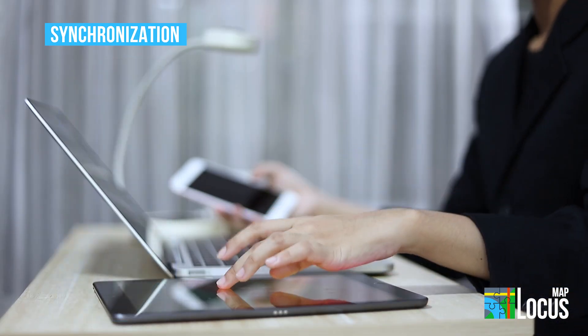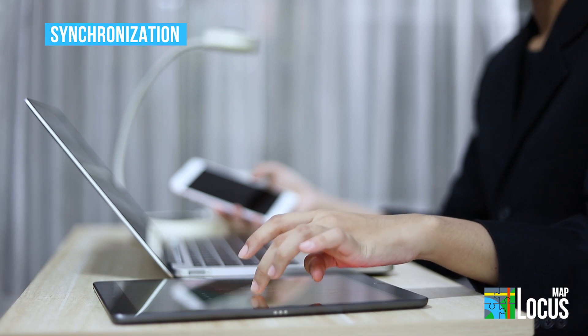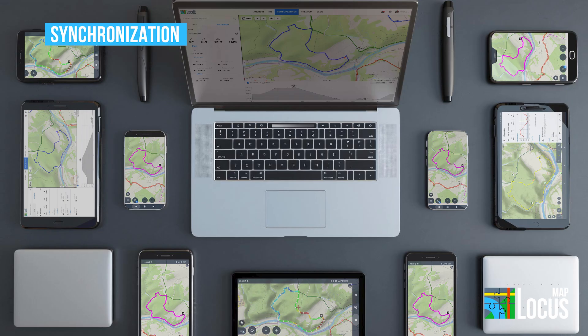Sync unifies the database content with all other devices using the same Locus account with an active Premium Gold plan, whether on Android, iOS, or the web.